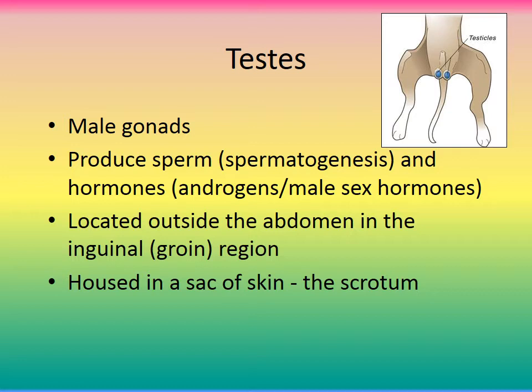We're going to go through the different organs associated with the reproductive system, starting with the testes. The testes are the male gonad, just as the ovaries are the female gonad. They are responsible for producing sperm — a process called spermatogenesis — and also for producing hormones called androgens, which are the male sex hormones. They are located outside the abdomen in the inguinal region, also known as the groin region.